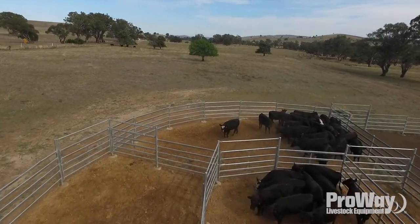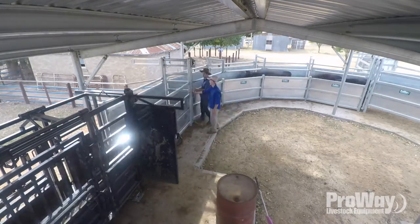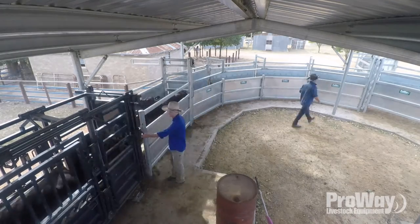They did the shed, which is probably the most important feature of the yards, because we didn't have a roof over our other one and they were long hot days. Tempers frayed and it wasn't a pleasant place.